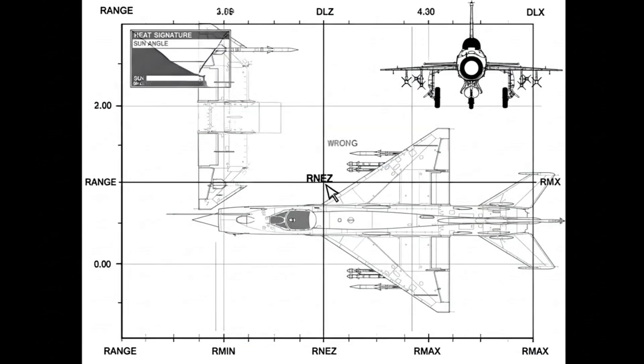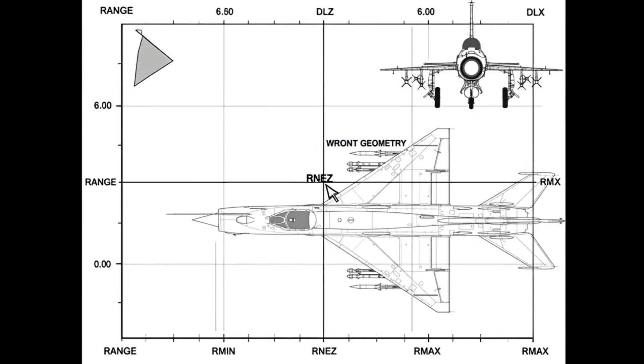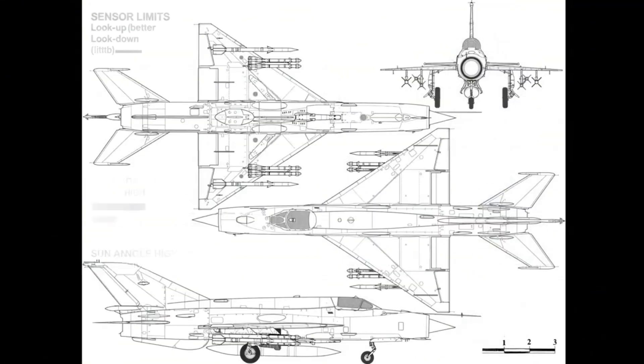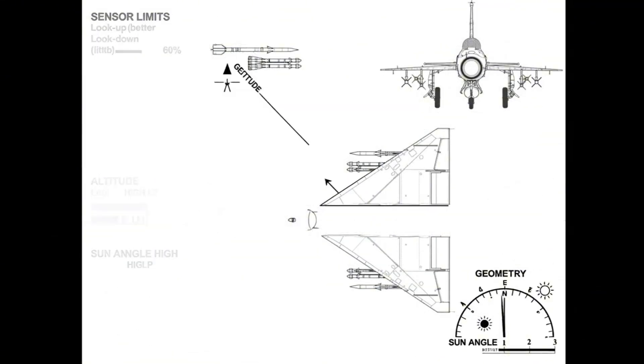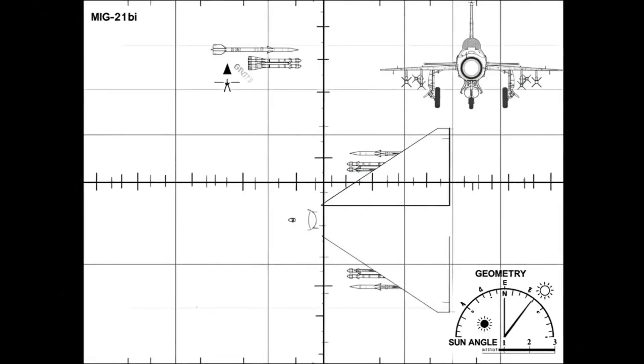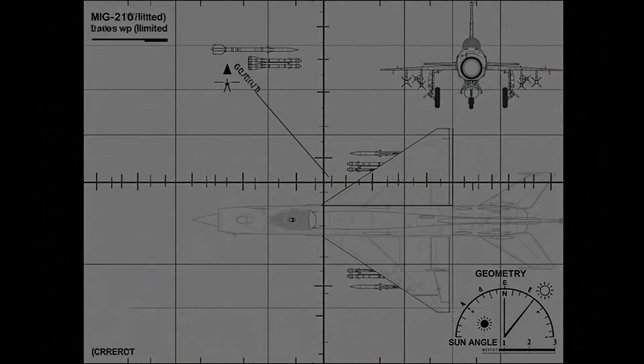Rounds land inside convergence. Aspect and range define zones; heat signature sets limits. Right geometry gives first-shot chance; wrong aspect wastes energy. Tactics offset sensor limits — altitude and sun angle help. Simplicity reduces cockpit load; focus stays on geometry.